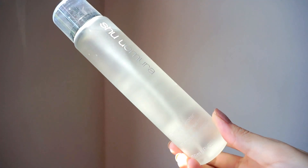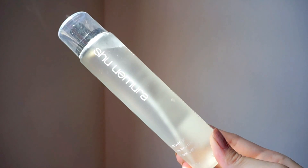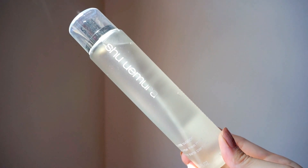Next from Shu Uemura is the Deep Sea Water Mist. I saw them using this to set makeup and also to prime the face and give it moisture. I wonder if it works as well as MAC Fix Plus, but I'll just have to find out myself. I haven't used it yet but I'm excited to try it.